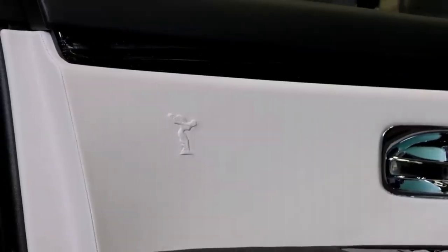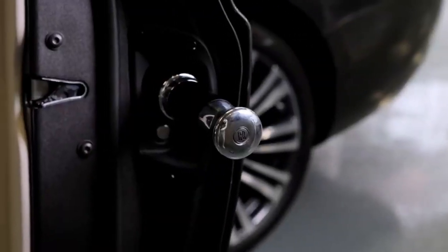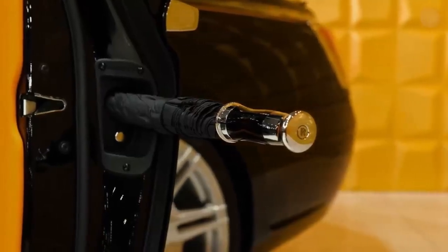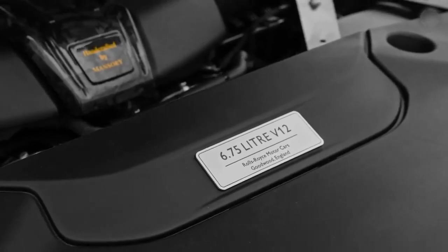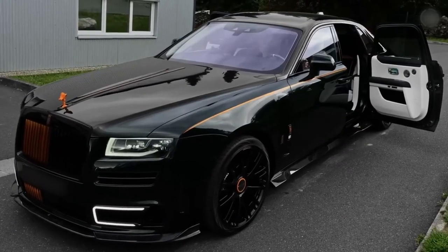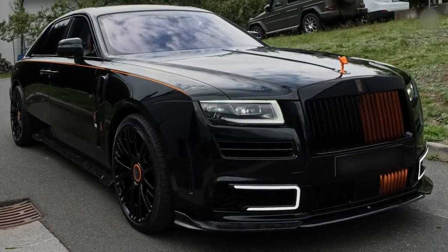As with all Rolls-Royces, there's an umbrella in each rear door, and for the Ghost you can actually choose your own design. Be warned though — if you don't put the umbrella back properly before shutting the door, you could be in for £8,000 worth of damage; that comes from someone who owned a Rolls-Royce and made that mistake. The Ghost uses Rolls-Royce's 6.75-litre twin-turbo V12 engine with 571 horsepower and 850 newton metres of torque, driving all four wheels through an eight-speed automatic gearbox. It's been designed to be super smooth so you don't feel the acceleration.